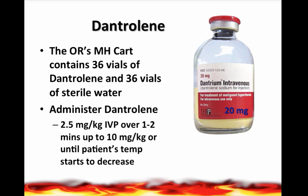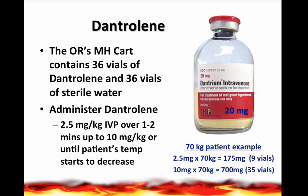Dantrolene is the antidote. It decreases the loss of calcium from the sarcoplasmic reticulum in the skeletal muscle and restores normal metabolism. It is in the OR's malignant hyperthermia cart, which contains 36 vials. Dantrolene can only be reconstituted with sterile water — anything else may cause the solution not to reconstitute properly. The dose is 2.5 milligrams per kilogram IV push over one to two minutes, which can go up to 10 milligrams per kilogram. For a 70 kg patient, the lower dose would be 175 mg (about 9 vials), and the upper end would be 700 mg — that's 35 vials of dantrolene.